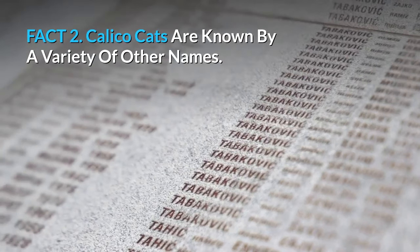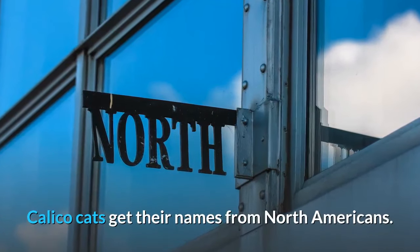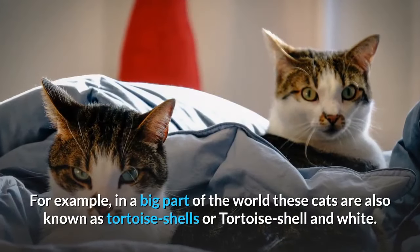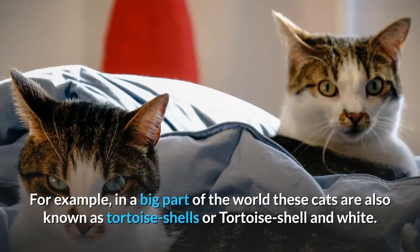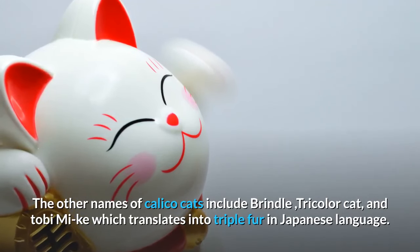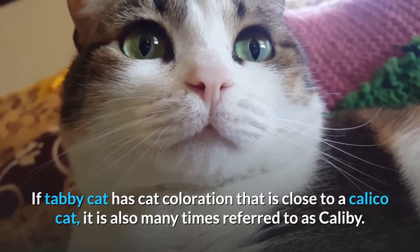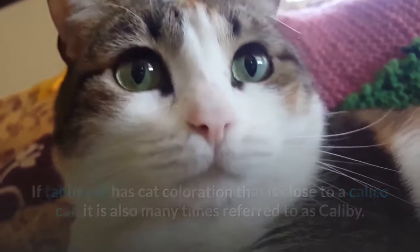Fact 2: Calico cats are known by a variety of other names. Calico cats get their name from North Americans, but that's not the only name these beauties are known by. In a big part of the world these cats are also known as tortoiseshells or tortoiseshell and white. Other names include brindle, tricolor cat, and tobimiki, which translates to triple fur in Japanese. If a tabby cat has coloration close to a calico cat, it is also many times referred to as caliby.